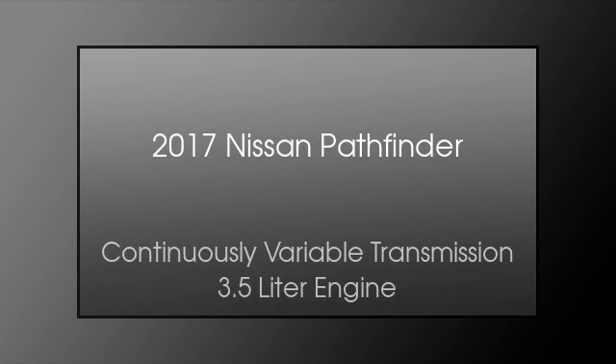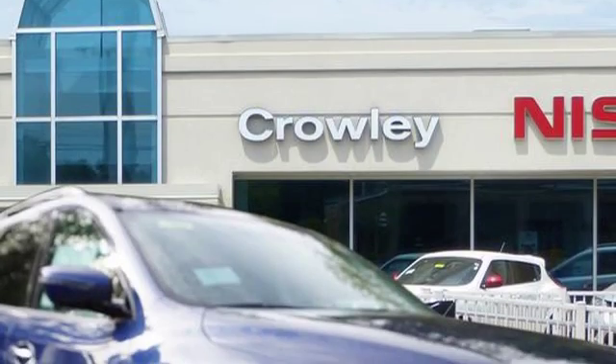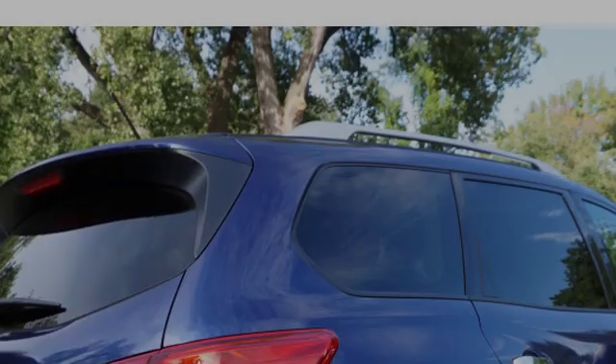This is a 2017 Nissan Pathfinder. This SUV has a continuously variable transmission and a 3.5 liter engine.